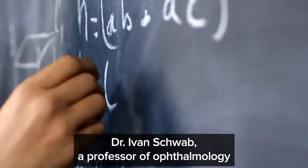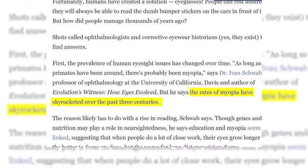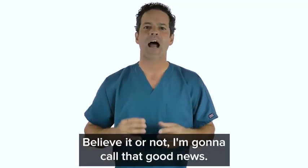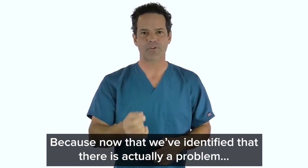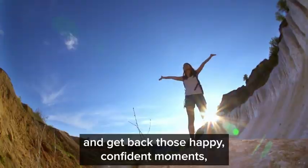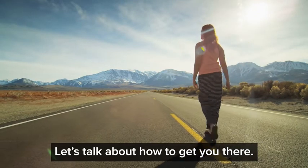Dr. Yvonne Schwab, a professor of ophthalmology at the University of California, Davis, said that the rates of myopia — nearsightedness — have skyrocketed over the past 300 years. So the truth is, today's near-universal rates of vision decline might not be normal. Believe it or not, I'm going to call that good news — because now that we've identified that there's actually a problem, we can solve it. Fortunately, there is a way to protect your eyes and get back those happy, confident moments, like enjoying a breathtaking mountain view or giving your son advice and feeling how much he still respects you.